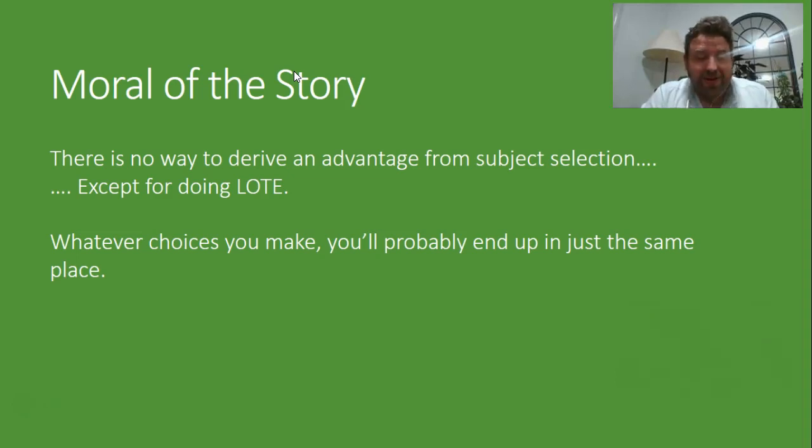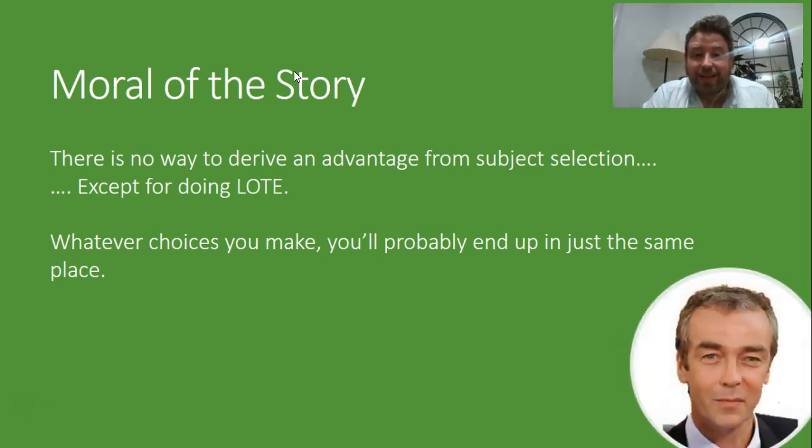And remember that, like Gwyneth Paltrow in Sliding Doors, whatever choices you make, whatever path you go down, you'll probably end up in just the same place.